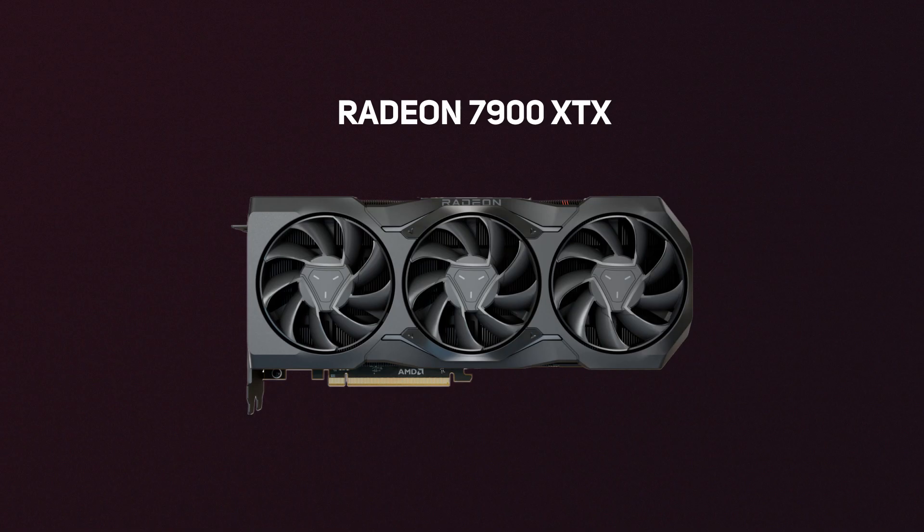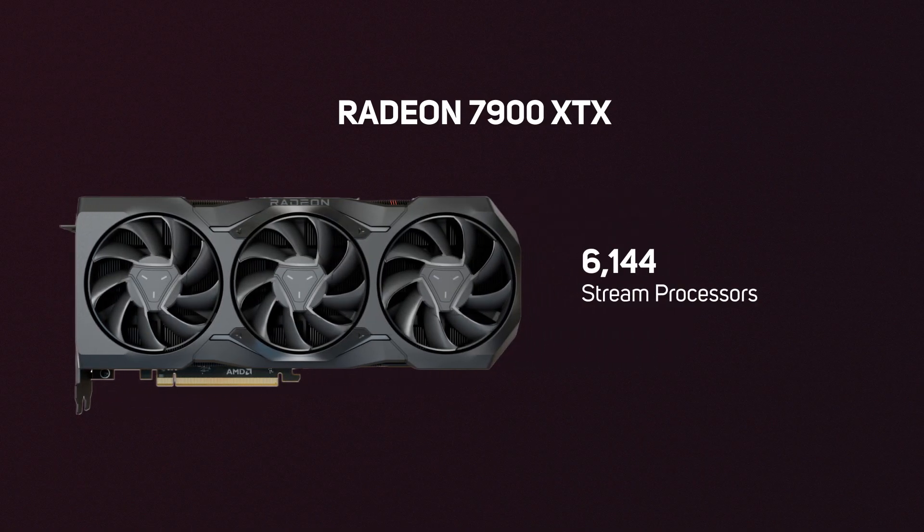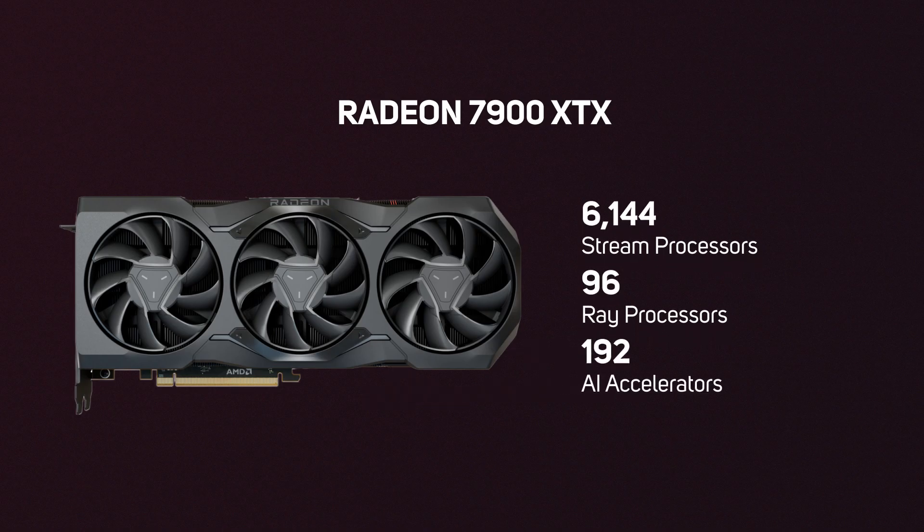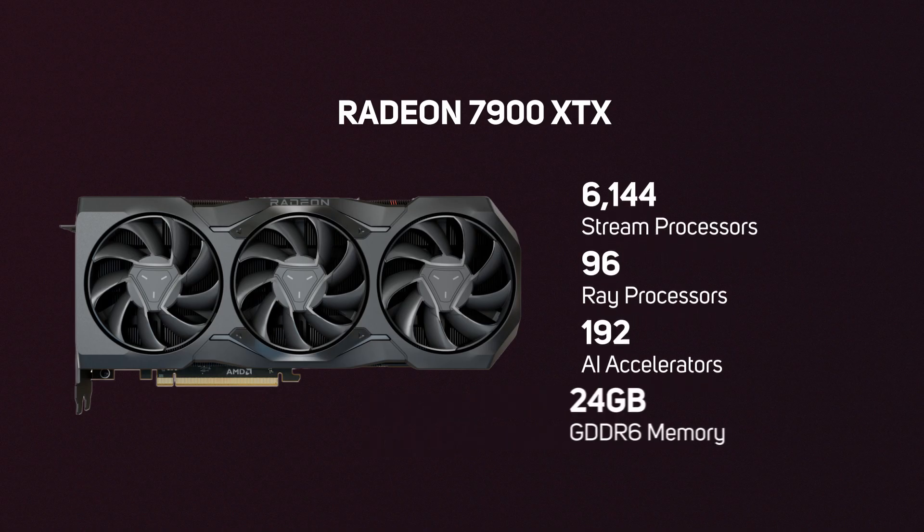So back to the cards themselves — what actually are they? The RX 7900 XTX is the most powerful AMD graphics card to date. This ultra-fast graphics card packs in 6144 stream processors, 96 ray processors, and 192 of the new AI accelerators. Equipped with 24 gigabytes of GDDR6 memory, the 7900 XTX is around 40% faster than the old 6900 XT and is a great choice for gaming at 4K or UW QHD.